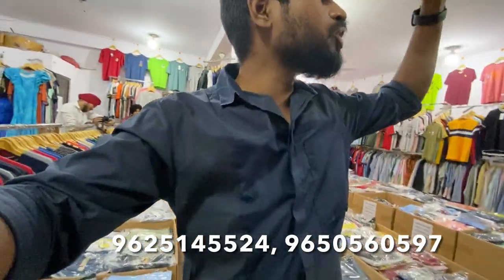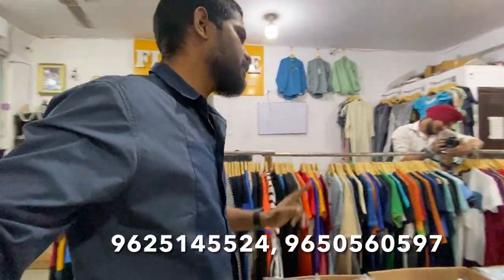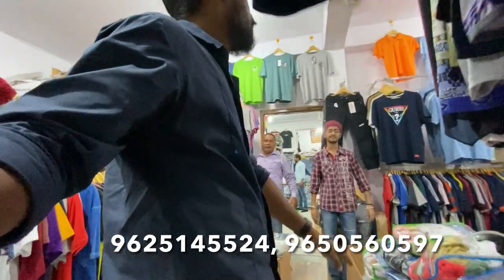Hey guys, welcome back to the channel. Tilak Nagar is open at gate number 1 from the metro, and you can get to the bank in Punjab. I am going to show you what will be covered in the video today.